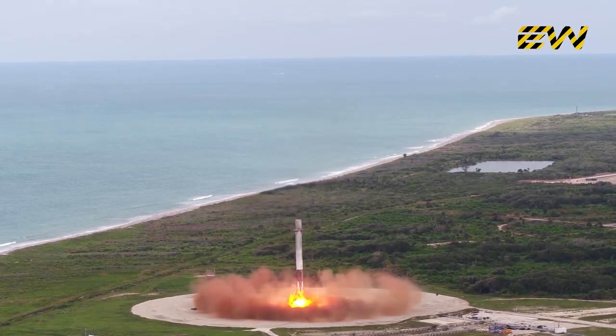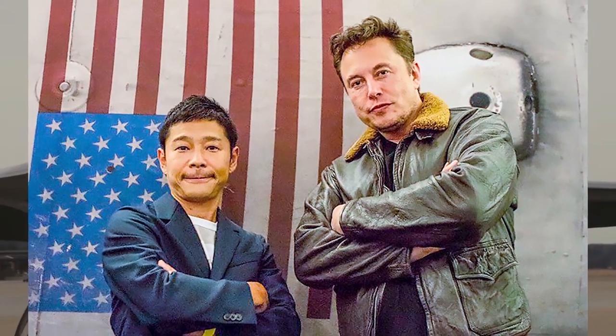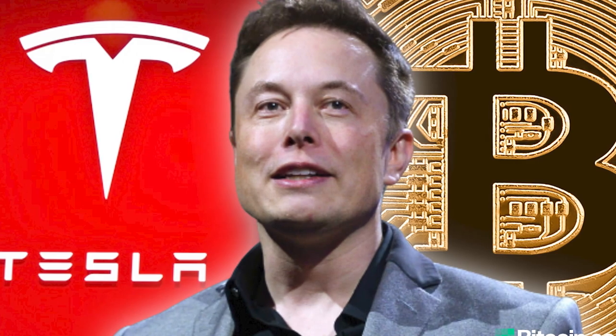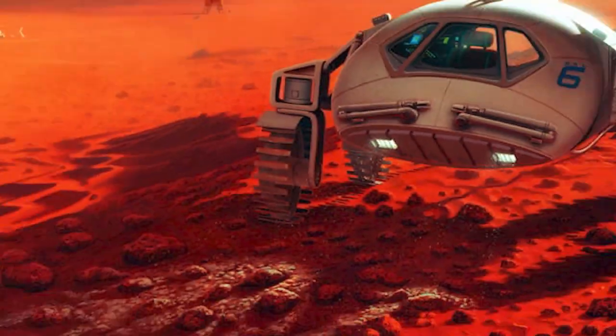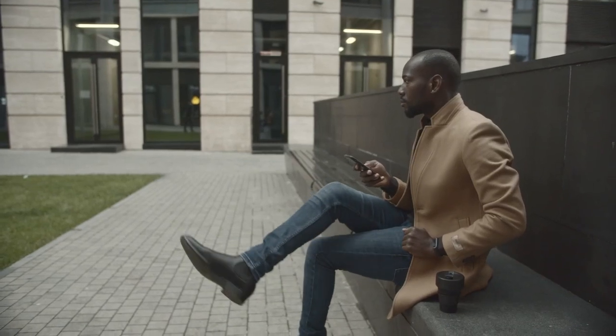Elon Musk has promised a lunar excursion in 2023 to Japanese online retail billionaire Yusaku Maezawa, who will fly around the moon in a Starship with eight other individuals. Musk has also said he will aim to launch one of the vehicles on an uncrewed flight to Mars in 2024. Even if SpaceX's founder's timelines can seem optimistic, he has developed a reputation for eventually achieving his goals, no matter how ambitious.